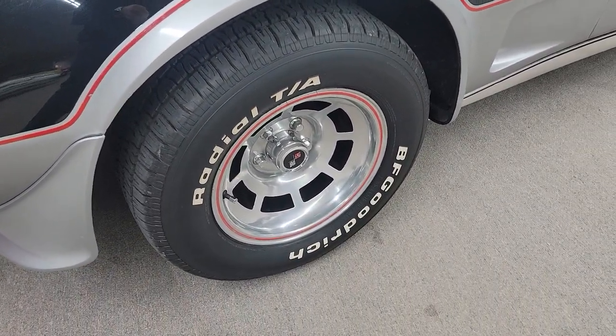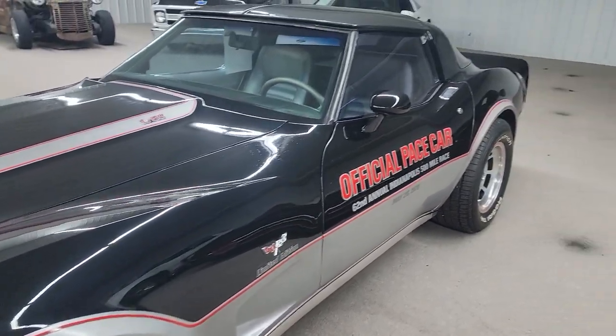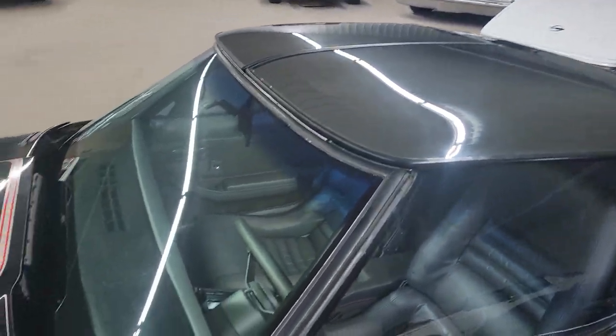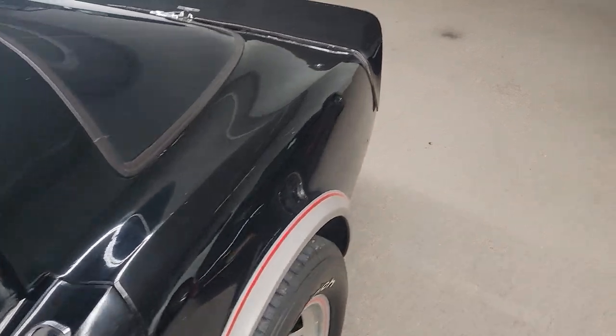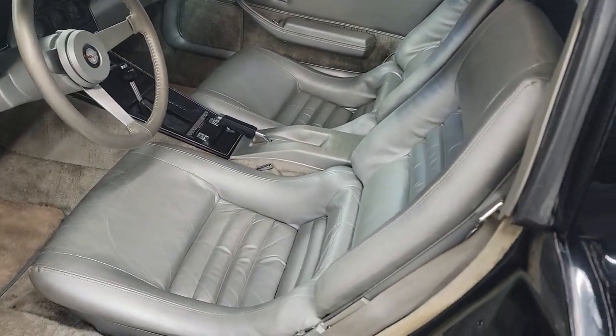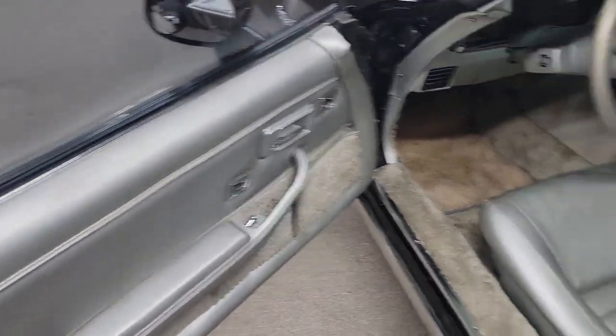Sitting on a nice set of BFGoodrich TA radials, does have your mirrored glass tops in it. Pretty car. Interior's in real good condition — got the silver leather.